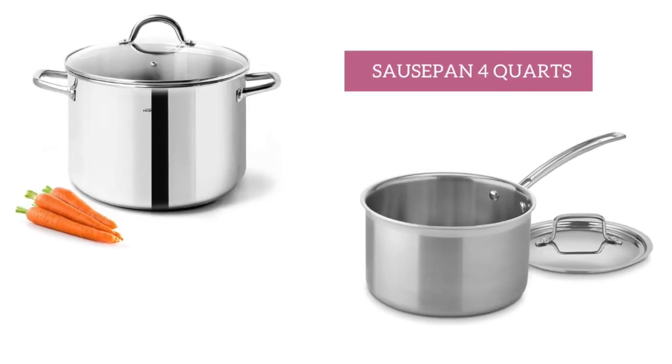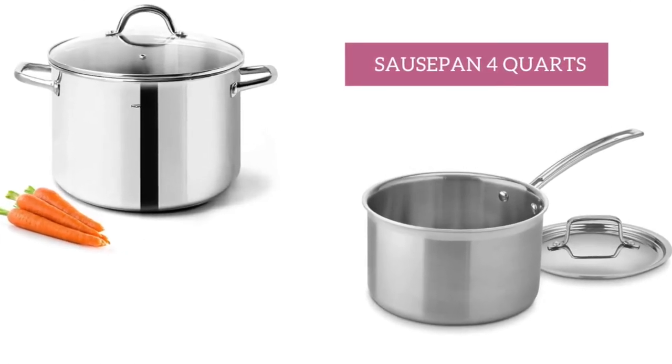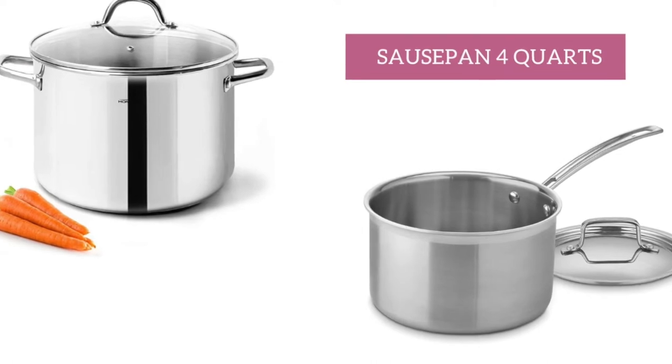Next are saucepans. Every home should have a saucepan. One typically will suffice, and I do recommend four quarts for cooking a variety of different things.